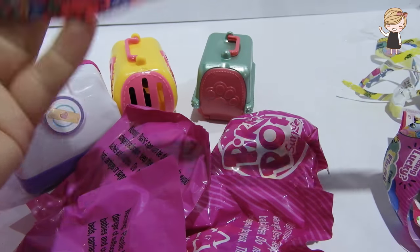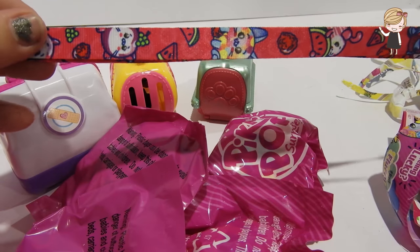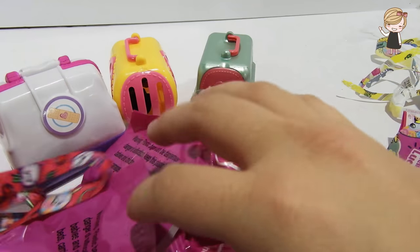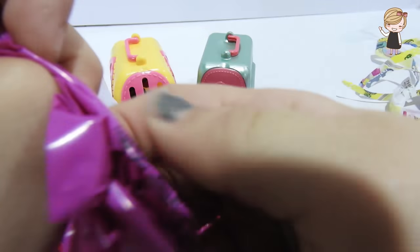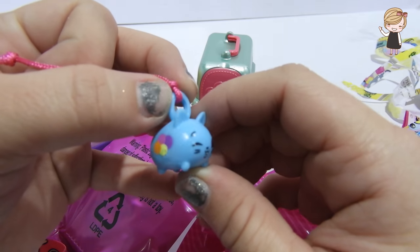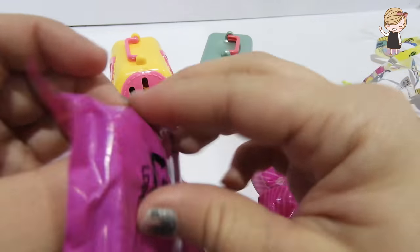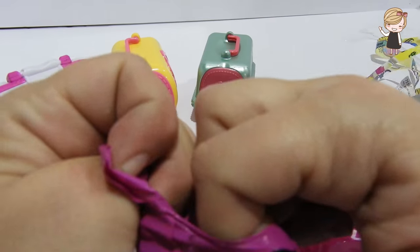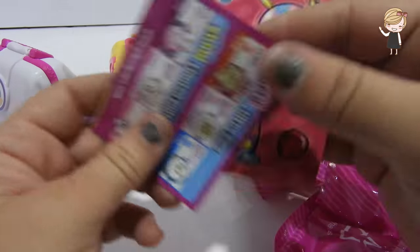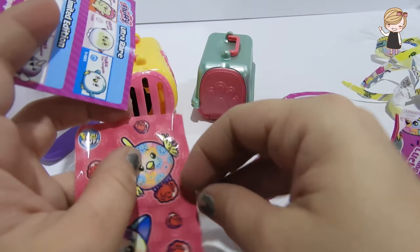Oh, that is so cute - it is a keychain! That is so fun. We will open the next one. Oh, we got some stickers - that is so fun!